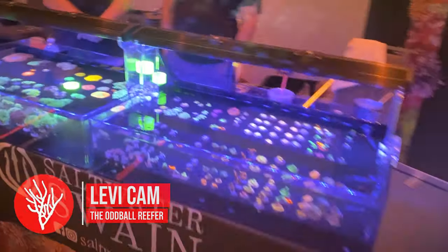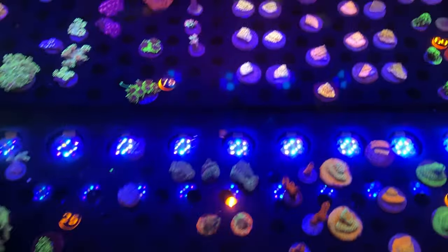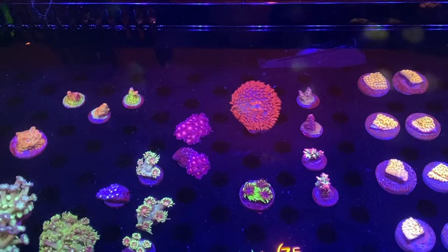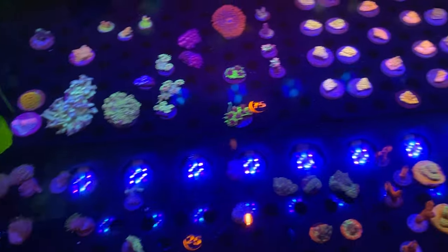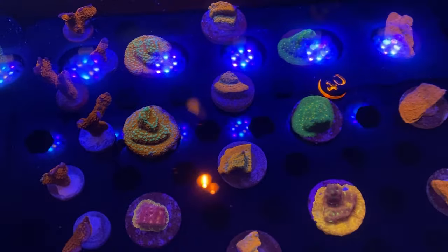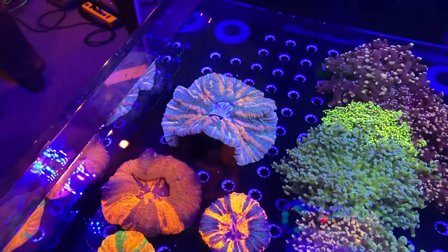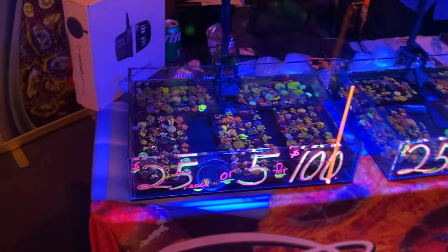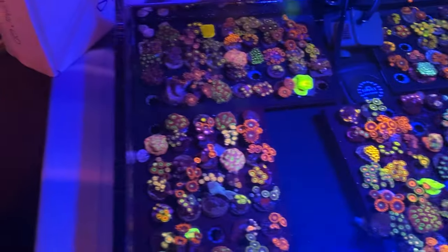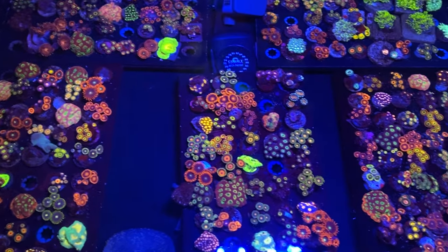Meanwhile Levi checks out Saltwater Swing — looking at mushrooms, Montis, a super bright St. Thomas, a beautiful diodogorgia, and really cool Montis. He then heads to Living Reef Orlando and sees lots of beautiful hammers, clove polyps, ghanis, and beautiful corals at $25. He spots some super nice zoas, and as a self-described zoa guy, he thinks this is where he'll make his decision.